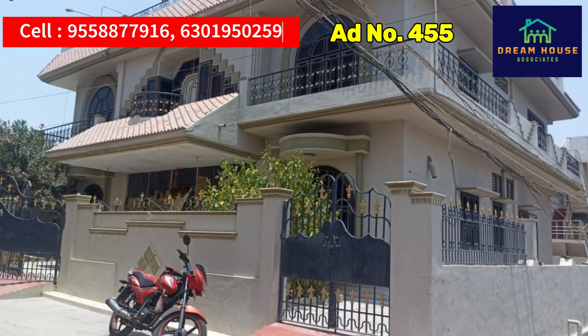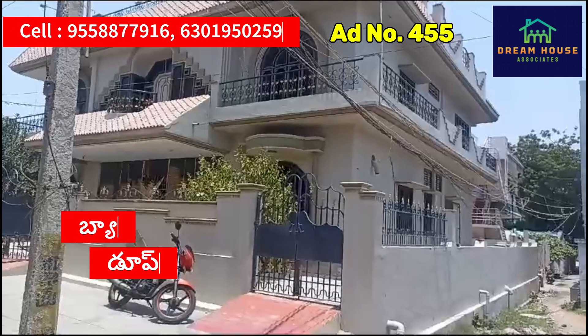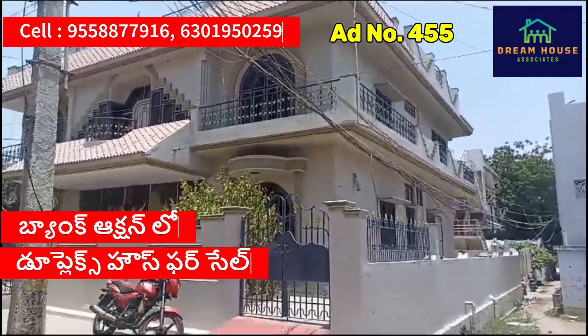Hi, hello, this is Dreamers Associates Kids. We have a duplex house in Bangkok. This is the house.